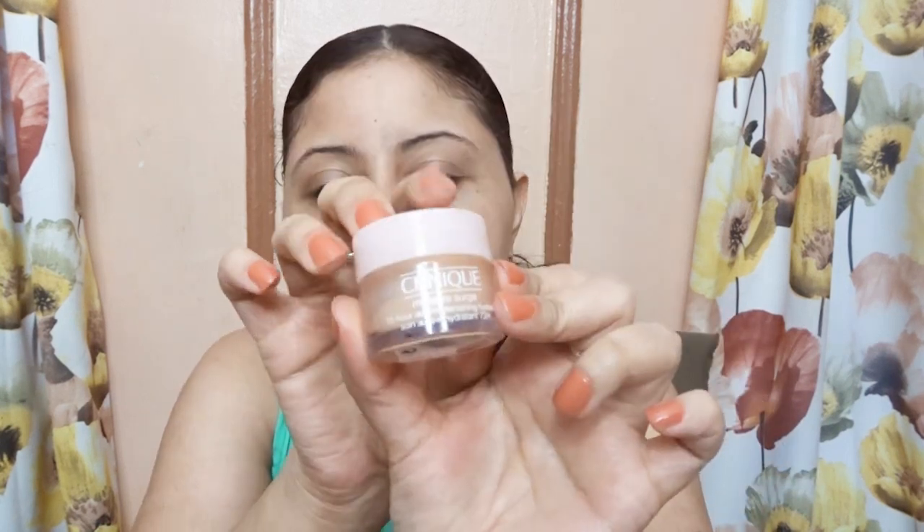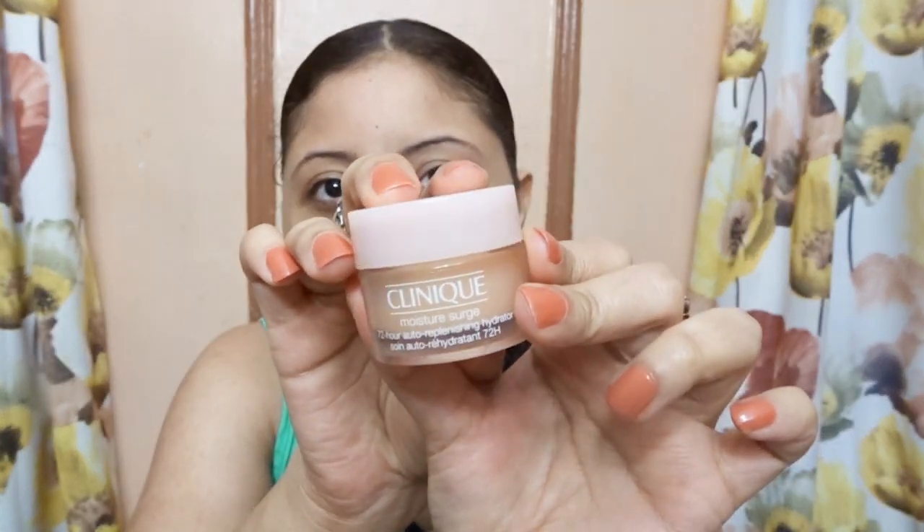It has vitamin C and vitamin E. The vitamin C is supposed to give antioxidants to the skin, while the vitamin E is supposed to provide hydration. It has no parabens and it is fragrance-free. It retails for $46 and it's available at Sephora and Ulta Beauty. This is a sample size.